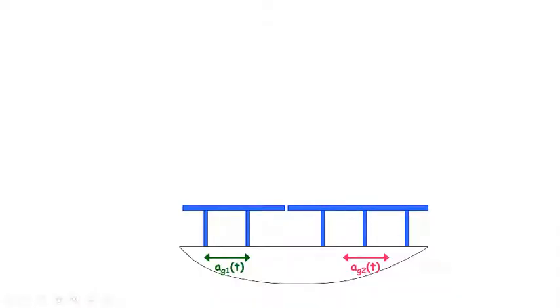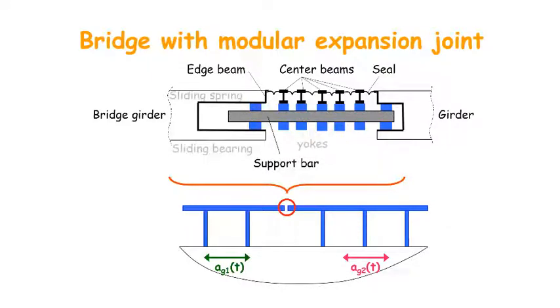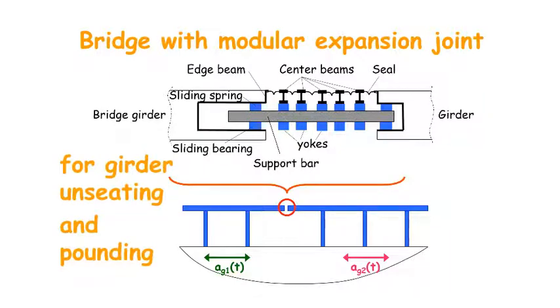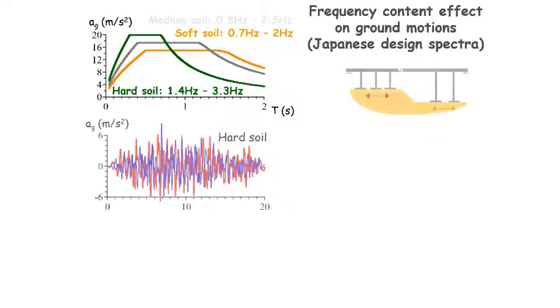For preventing girder unseating and pounding simultaneously, we propose the usage of a modular expansion joint. The joint consists of several gaps of up to three centimetres. The system enables the gaps to open and close without causing pounding. At the same time, the supporting bar prevents collapse of the bridge deck. The total gap size will be determined by the simultaneous effect of the influence factors we have mentioned.